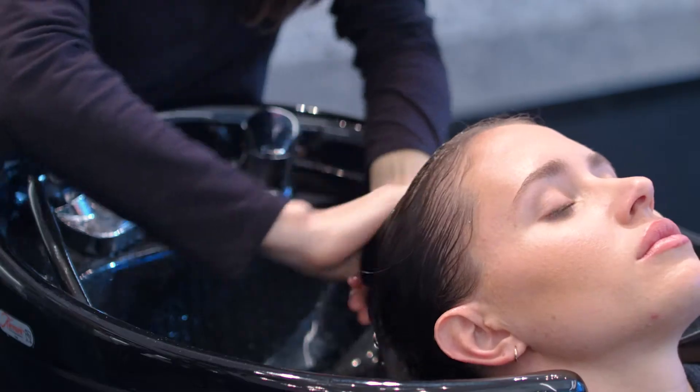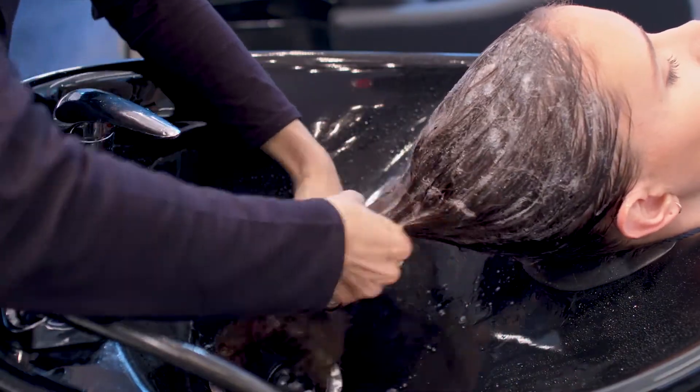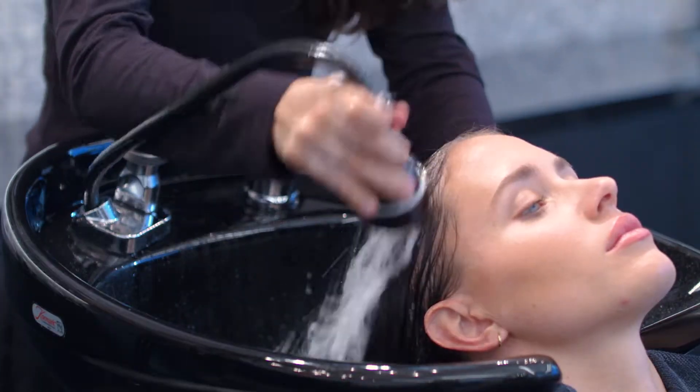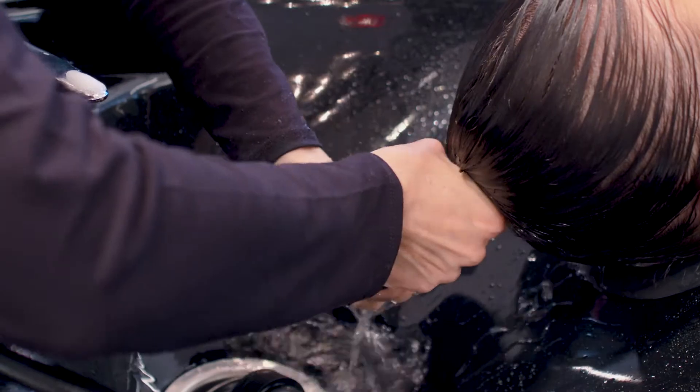Shampoo with de-frizzing shampoo. Rinse thoroughly and squeeze out the excess water. Do not towel dry — moisture is needed for the product to penetrate deeply.